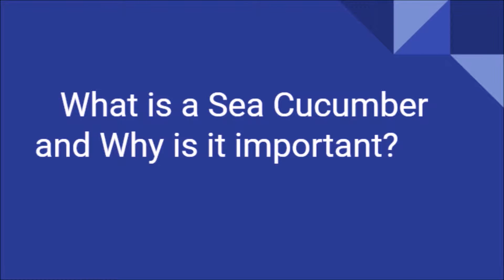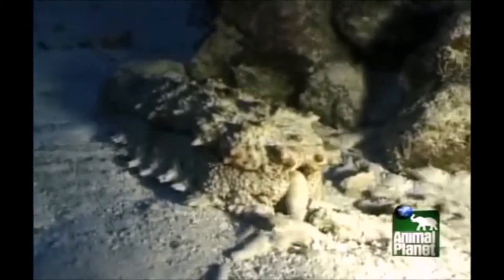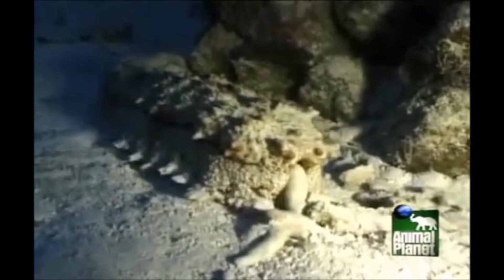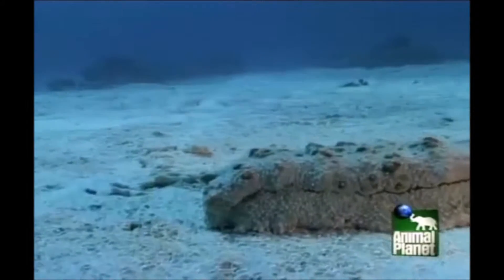What is a sea cucumber and why is it important to us? Sea cucumbers are echinoderms from the class Holothuroidea. They are benthic invertebrates that live on the sea floor. They have tube feet, which are often called tentacles, around their mouths. They move with their mouths open, eating organic matter trapped in the sand that they filter and expel.